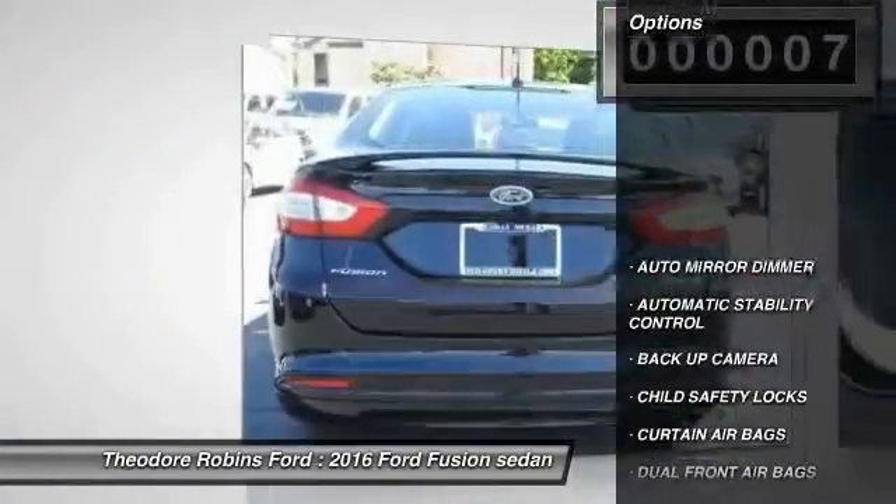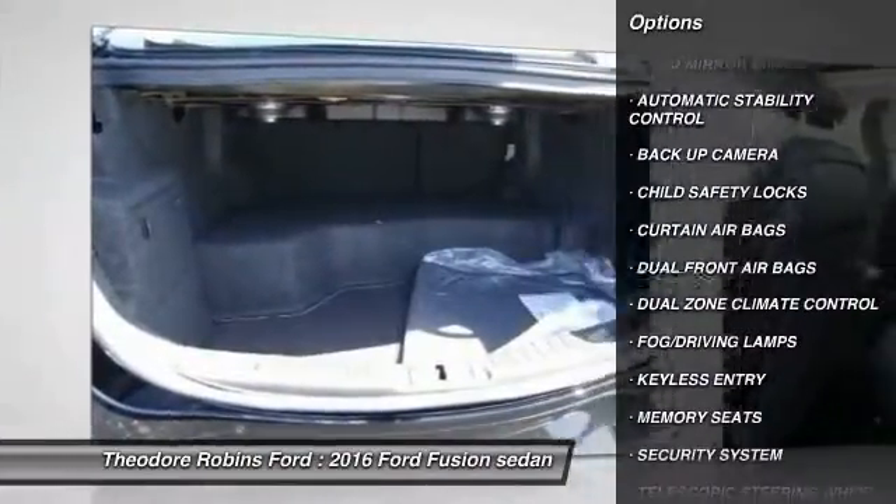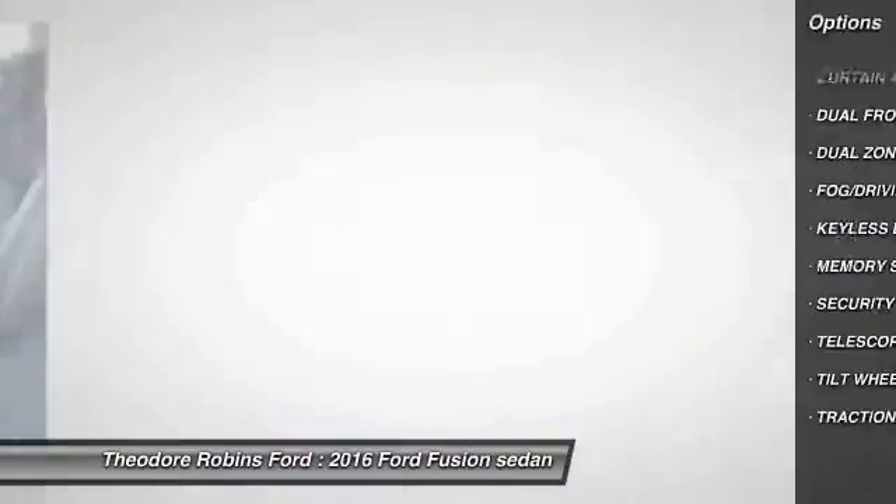Here are some of this vehicle's great options: keyless entry, backup camera, traction control, automatic stability control, auto dimming rear view mirror.